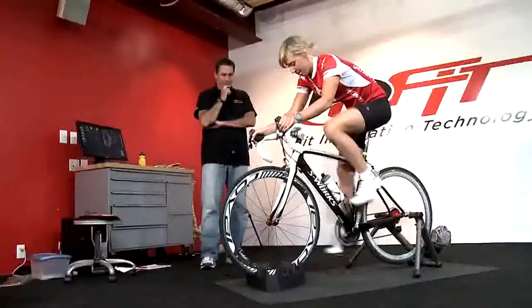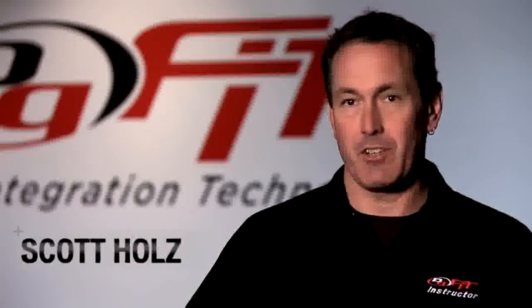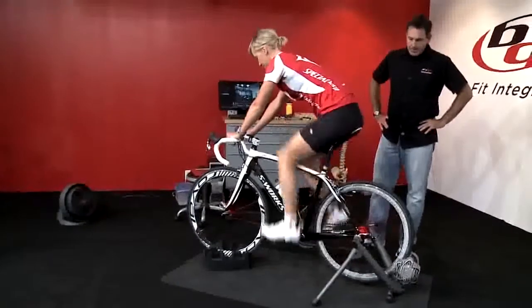Today I got to work with Lisa Norden, who's a top-level ITU triathlete. For the most part, it was very much like a traditional road position that we got to work on today, and she had a lot of things that we needed to change.